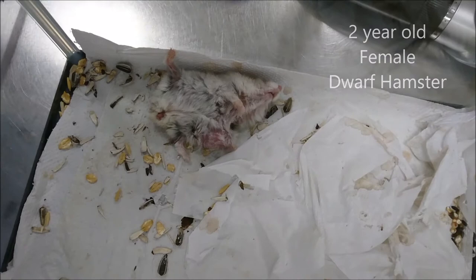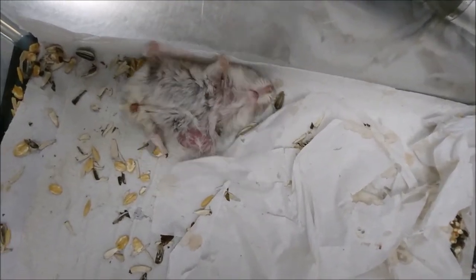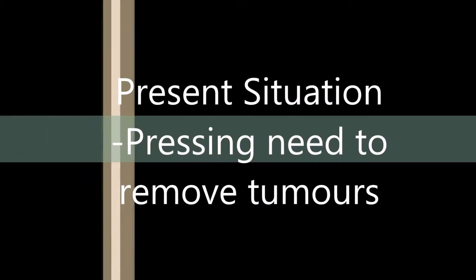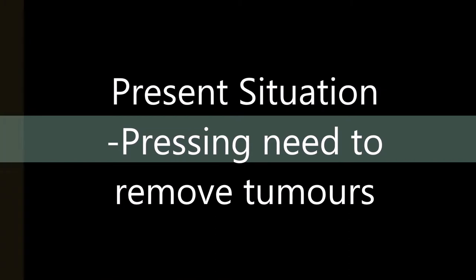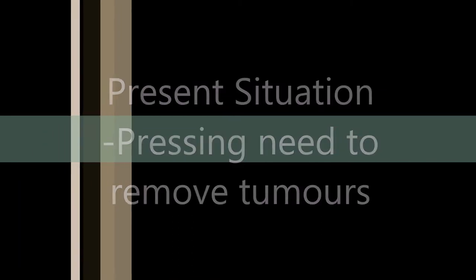This results in cases such as this 2-year-old female dwarf hamster. She has 3 tumours which have occurred due to her old age. Moreover, due to the friction between the floor and the tumours when she walks, she has also suffered bleeding, pain, and irritation. Considering that a dwarf hamster's average lifespan is only 2 and a half years, it is important to remove all 3 tumours at the same time. Leaving the tumours untouched would result in more pain and possibly even more infection.